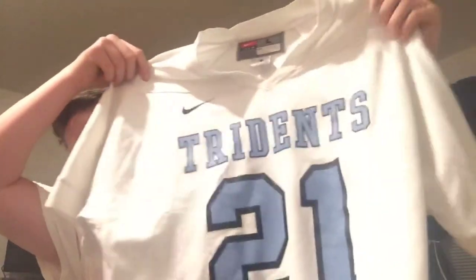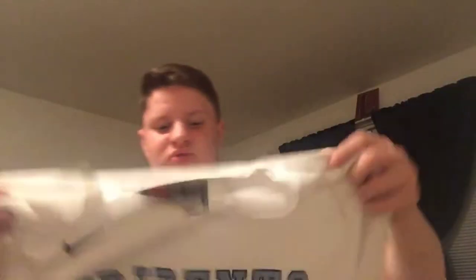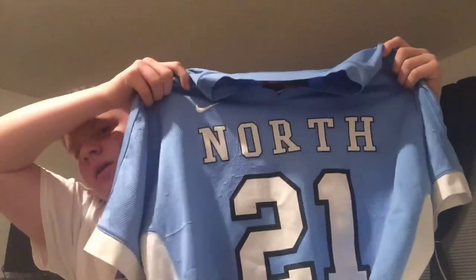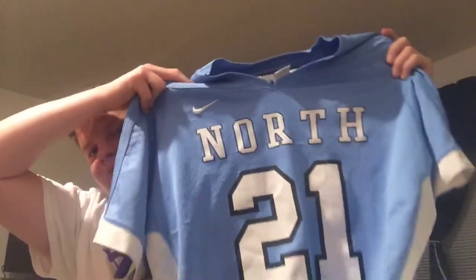Starting with the uniform. We only have three things. We have two jerseys — white and Carolina. Our colors are Carolina, white, and black. Our team name is Trinance, and I am number 21. Number 21 on the back is in Carolina. For our Carolina jerseys, we have 'North' on them, and they're made by Nike, which I thought was pretty cool.